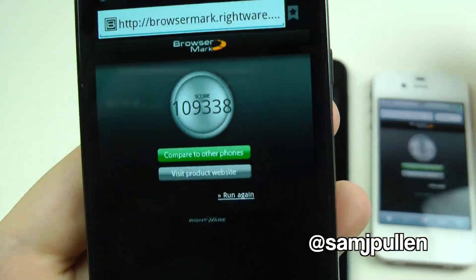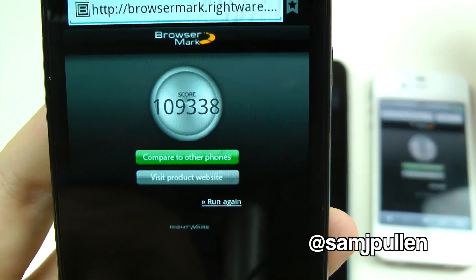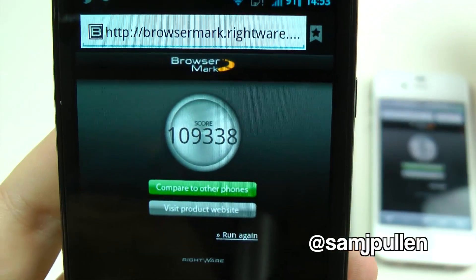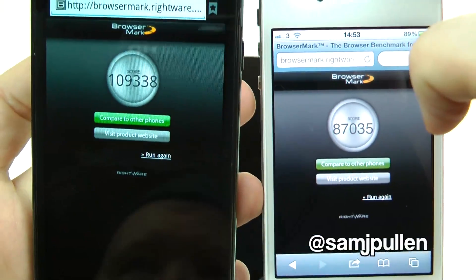And then we'll bring in the Galaxy S2, which pulls in a massive 109,338, which I think you'll agree beats every one of them hands down.